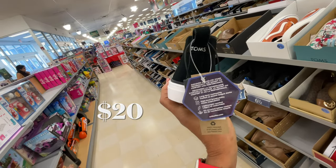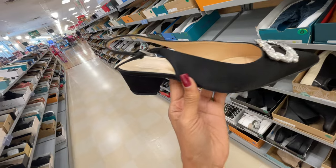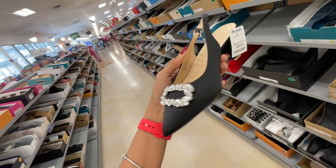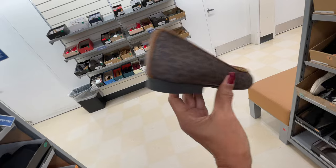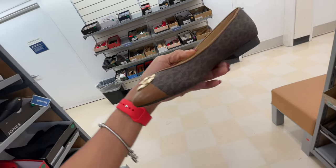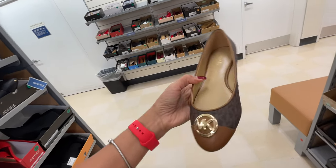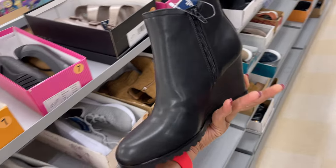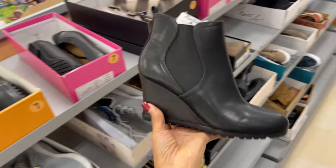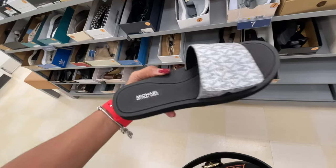Oh, pretty! This beauty right here is Tom's — 20 dollars. This is Adriana Vividini — this heel would be perfect for me, 30 dollars. Oh, new Michael Kors loafer, very nice — this is 60 dollars. This is a Unica wedge heel boot. Oh, they have these slides for 35 dollars — the shimmer MK.